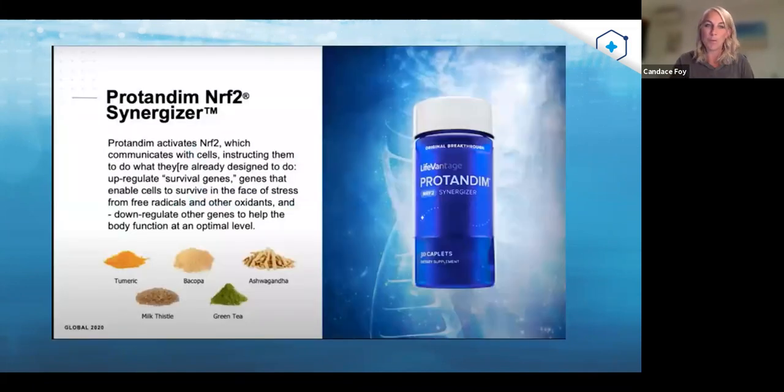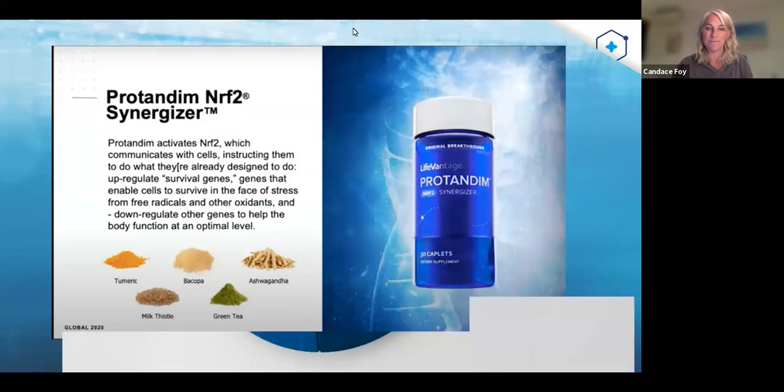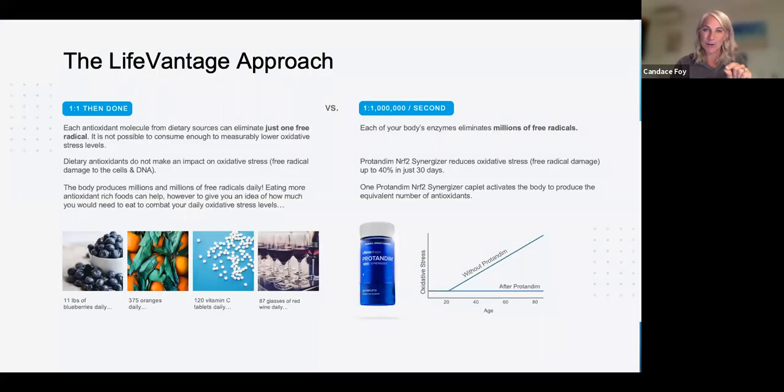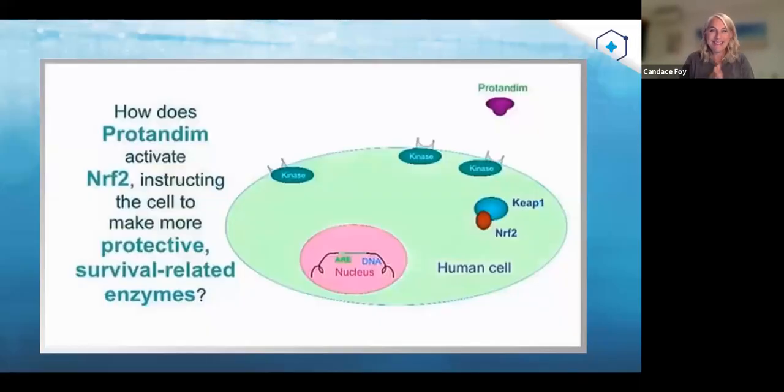Protandim has five ingredients: turmeric, bacopa, milk thistle, ashwagandha, and green tea. It looks like a little puzzle piece — it's not just each individual ingredient; it's the synergy between all five where the magic happens. That's why we have 28 studies on PubMed. The synergy between the five is about 18 times more powerful than taking them individually, because that synergy is what dings the doorbell and talks to our genes.